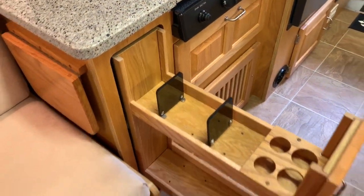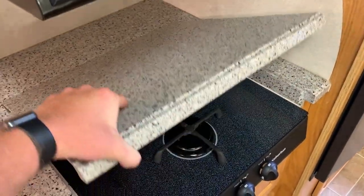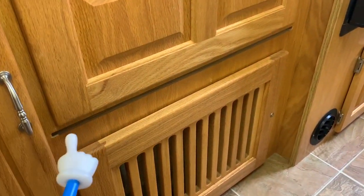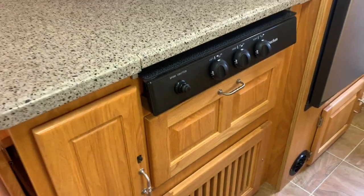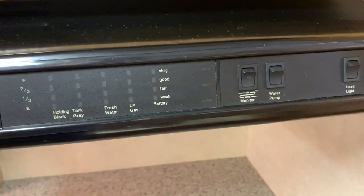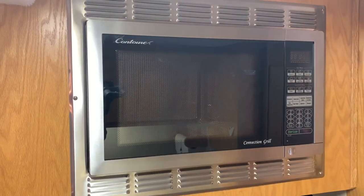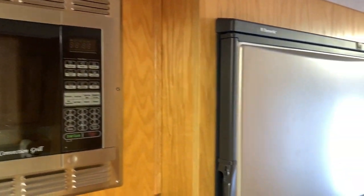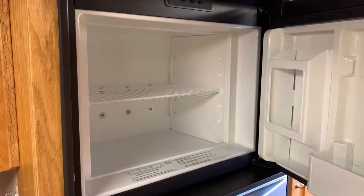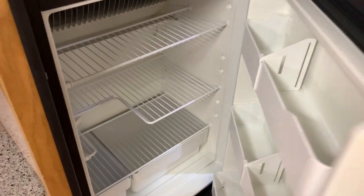Born Free always does these nice spice racks, which the ladies really seem to love. We have a three burner cooktop with Corian countertops. Born Free tries to think things through — you can take the cover off and there is a little slot where you can actually slide that cover in when you're using the cooktop, so you've got a safe storage place for it. Level gauges are on the range hood with a monitor switch. We also have a stainless convection/microwave oven and a nice big freezer and fridge combination. This is a two-way unit running on propane gas or 110-volt electricity. It's kind of rare in these smaller 22-23 foot motorhomes to get a fridge of this size.